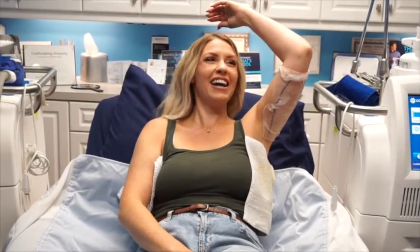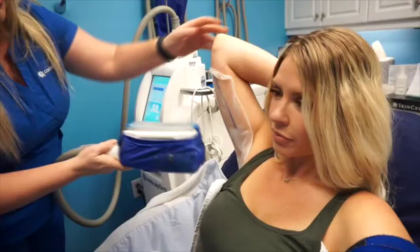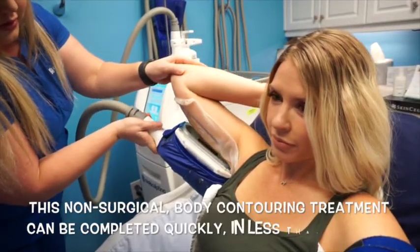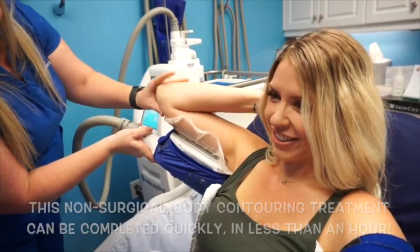She's so knowledgeable and she really put me at ease about the whole process. The actual CoolSculpting process starts with these little adapters that basically suction cup your fat into them. It is kind of a weird feeling — I'll be honest, it didn't hurt, but it was weird and it just sucked my fat right up into it.